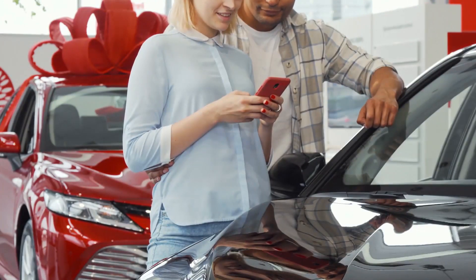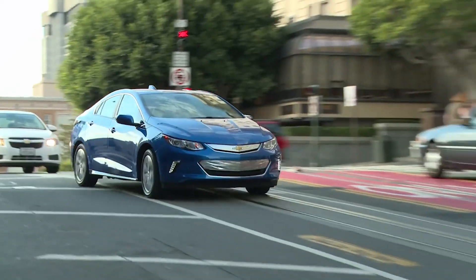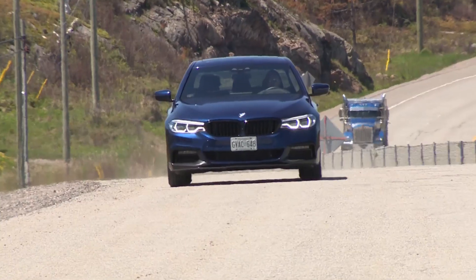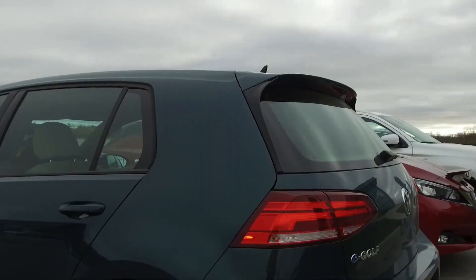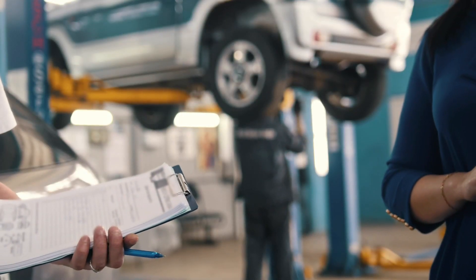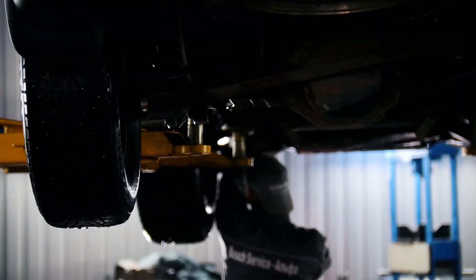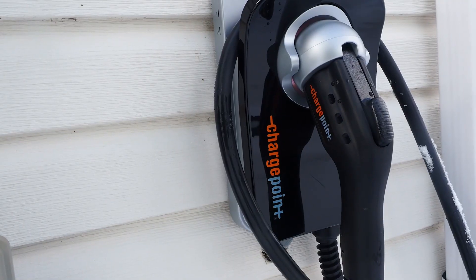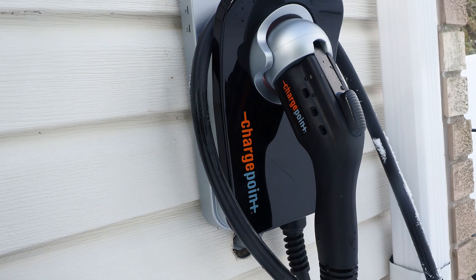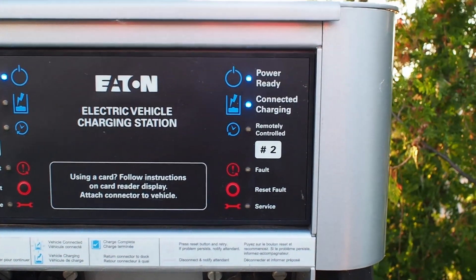The point here is simple: if you're set on a new vehicle that has a plug, whether it's an electric vehicle or EV, or a plug-in hybrid or PHEV, you'll want to make sure that your local dealership can both sell that vehicle to you and service it after the fact. Sometimes not all dealerships can sell and service every vehicle in a given automaker's lineup. Bearing in mind the very low sales volumes of electrified vehicles in Canada, certain dealerships just choose not to make the investment in specialized equipment, training, and tools required to service and sell them.